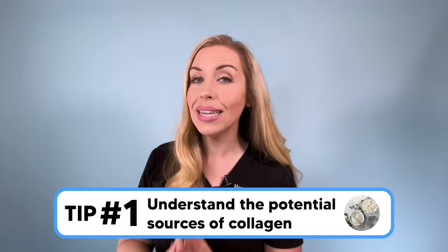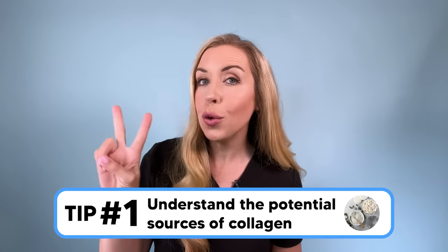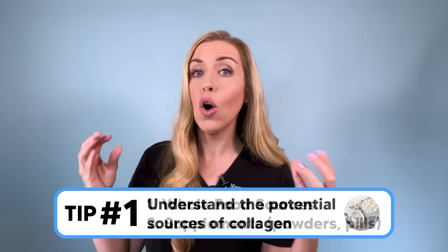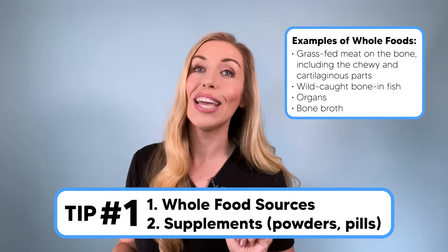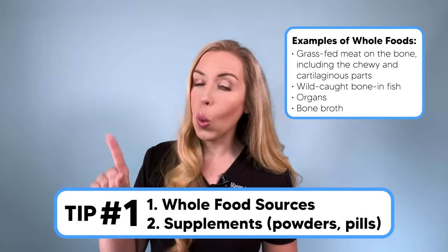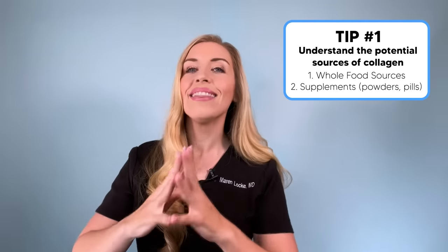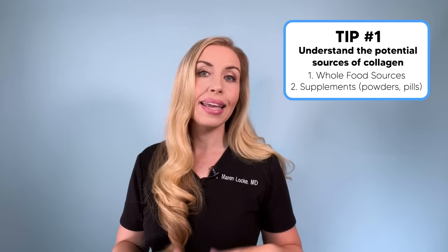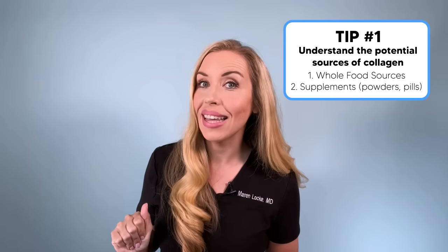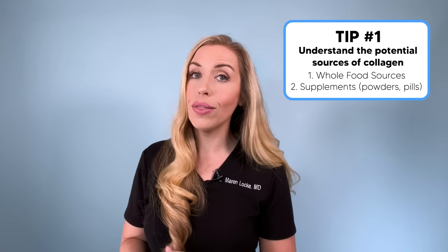Tip number one: understand all the potential sources you can get collagen from, so you can optimize your consumption and results. You have two main options: one, eat more whole food sources that contain collagen; or two, take a collagen supplement in the form of a powder or capsule, of which there is a huge variety in terms of quality and effectiveness. Hands down, eating a real whole food source of collagen is the best and most bioavailable way — it is superior to powders or pills. But unfortunately, there are a lot of barriers to eating these whole food sources consistently every day for many people, so powders and pills are a reasonable and effective option.